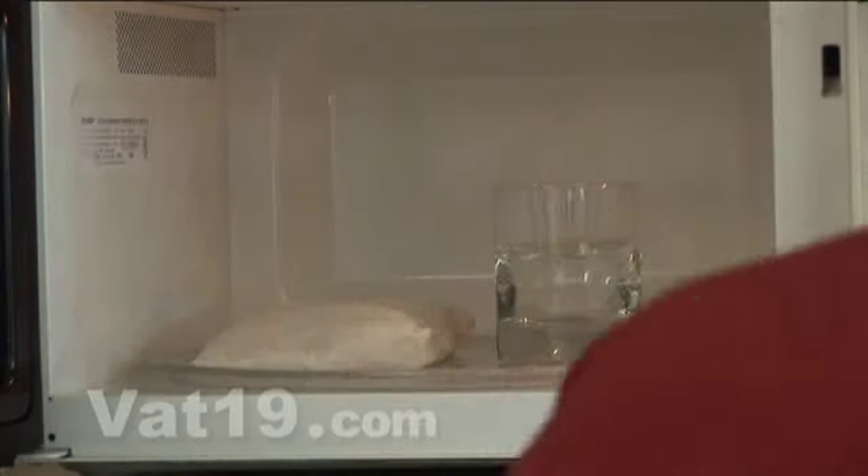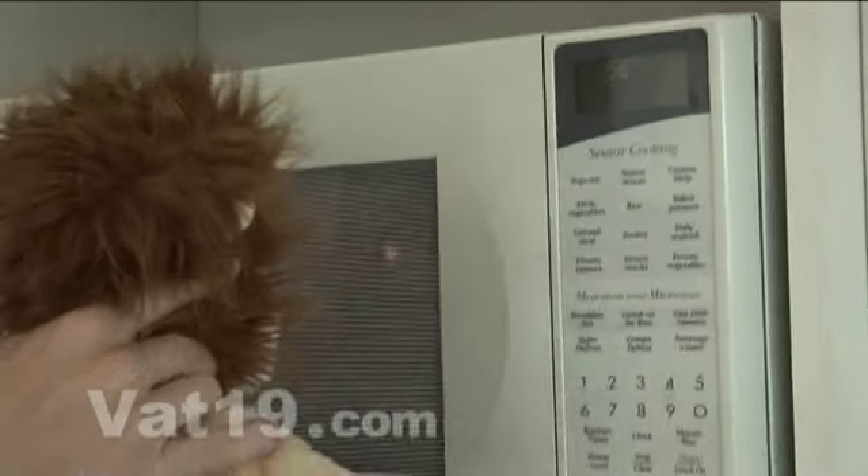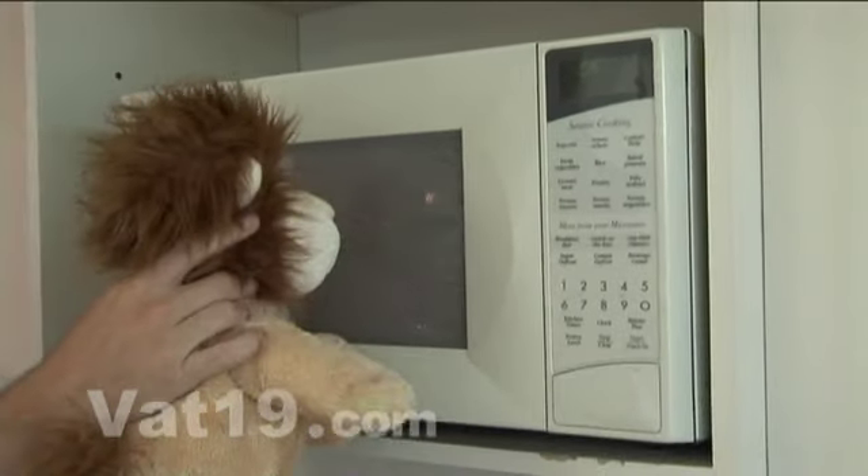To heat the fragrance insert, take a half cup of water and set it alongside the insert inside a microwave. Be sure to only heat the insert for one minute and never heat the animal itself.